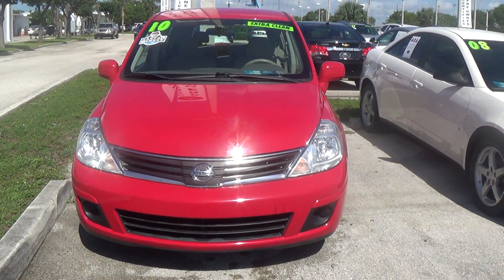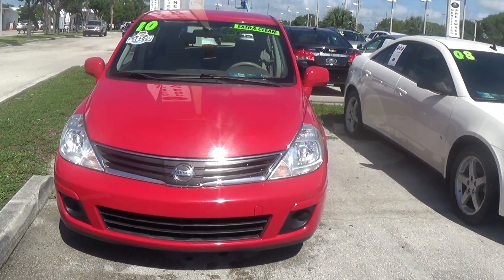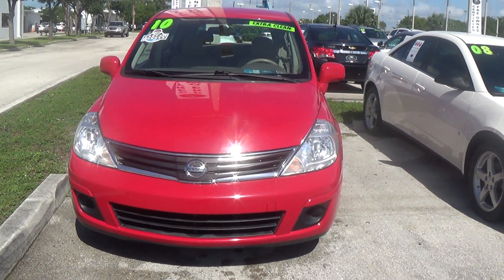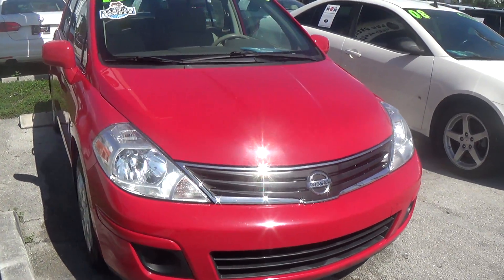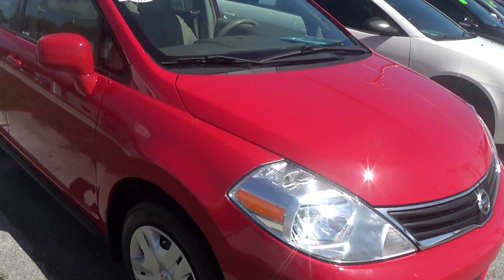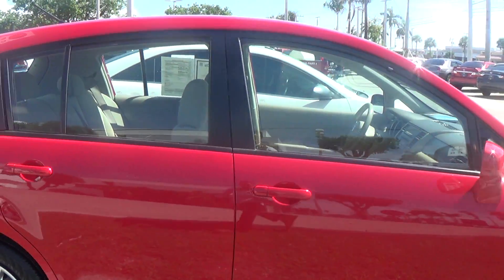Hi Luz, good morning. This is Mike from Delray Beach UIC GMC. I'm basically giving you a video of the 2010 Nissan Versa. I'm going to give you a quick walkthrough of the interior and the exterior of the car.